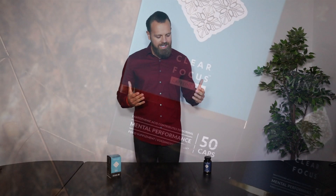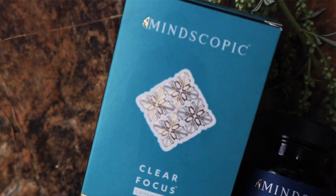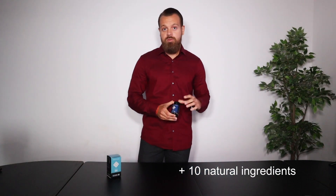Now you might be wondering what's actually inside of Clear Focus — is it healthy, is it natural? I can assure you it has over 10 natural ingredients shown in clinical trials to be healthy and efficacious. The main ingredient is called bacopa monnieri, an herb that has been used for thousands of years.